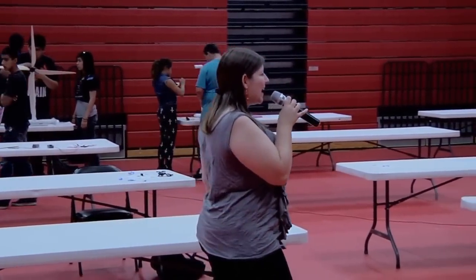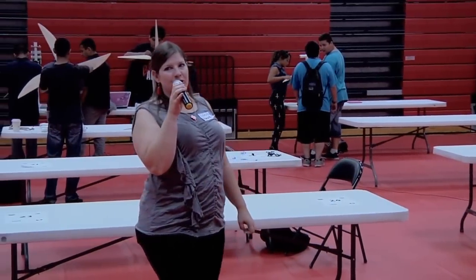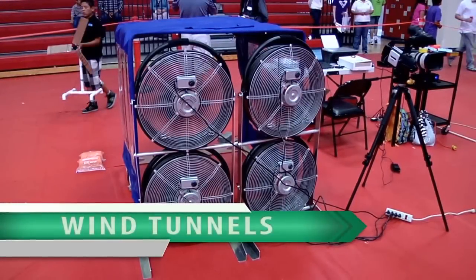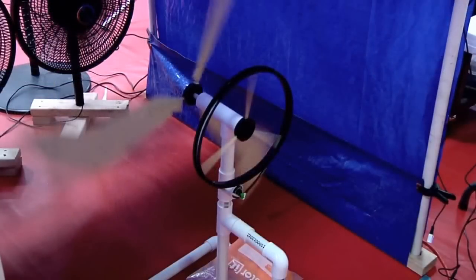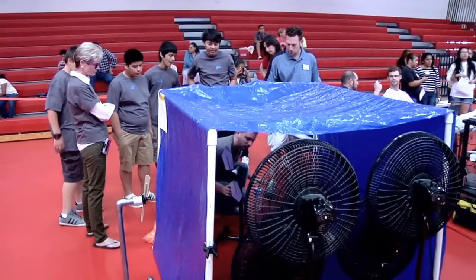You'll have one minute to demonstrate how much energy your wind turbine can create. Just a quick reminder — middle schools, you're going to be on wind turbine number one. High school students, you'll be on wind tunnel number two.